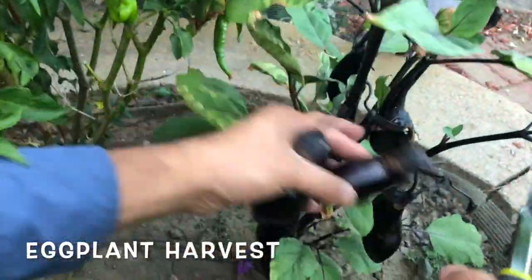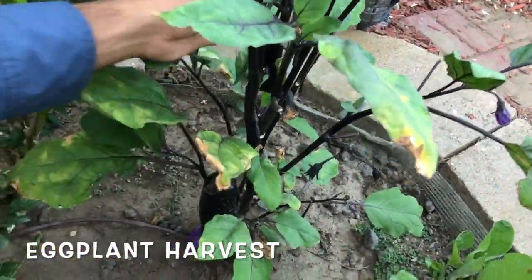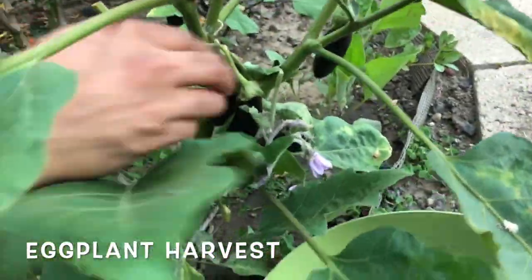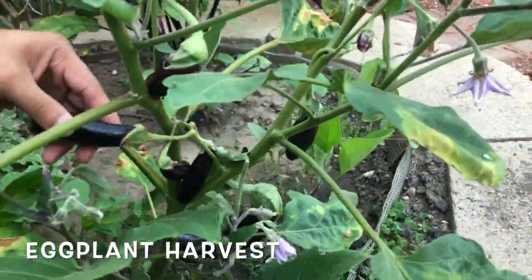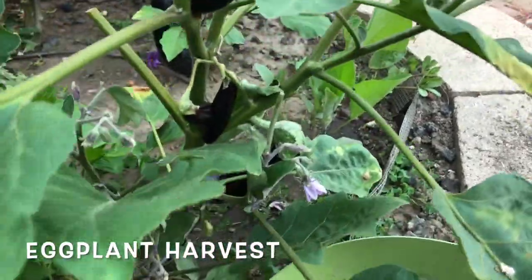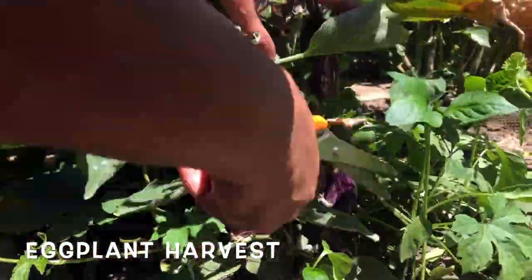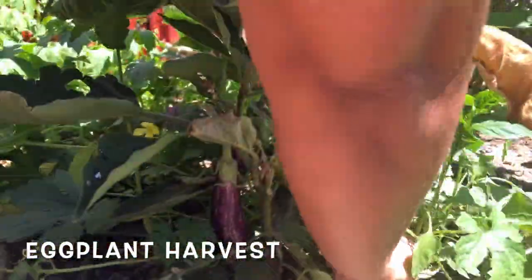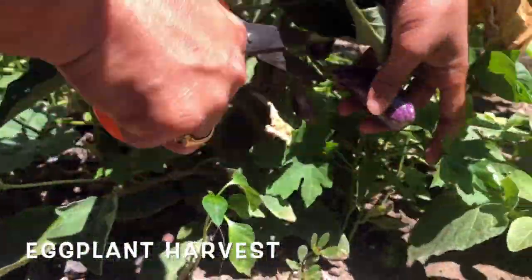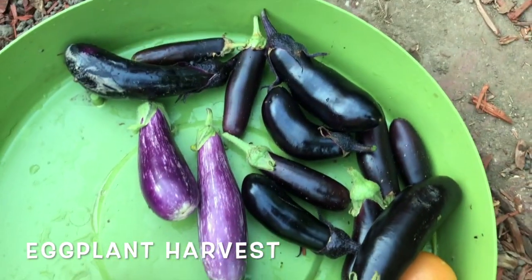This is the eggplant harvest. We have a few varieties of eggplants in our garden. One variety produces large eggplants that are dark blue in color but very tender when cooked. Another variety has purple eggplants and that is our favorite — they cook really fast and are very tasty.